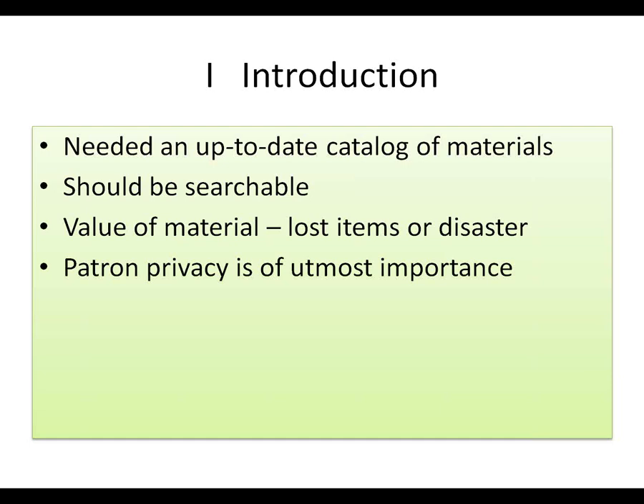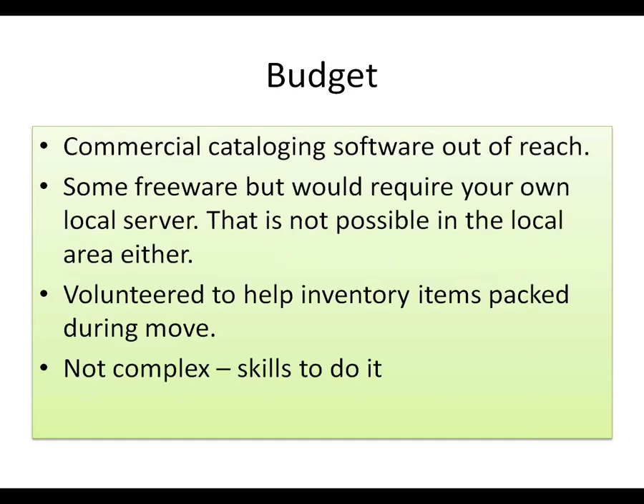Patron privacy is of utmost importance. Some of the software I found wanted all kinds of personal identifiable information about your patrons — what they check out and their needs and wants. It was pretty clear to me that it was a way to market to them, which highlights every concept of libraries I've ever heard, and we certainly didn't want that. The commercial cataloging software was financially out of reach. I found some freeware, but it would require your own local server, and that's not possible locally because we have a fairly slow high-speed internet connection.